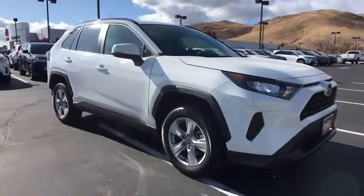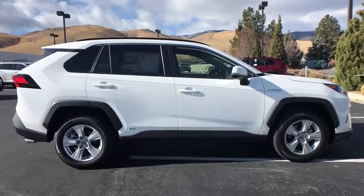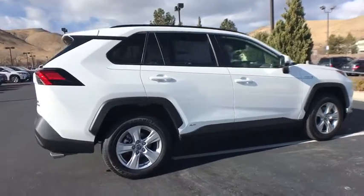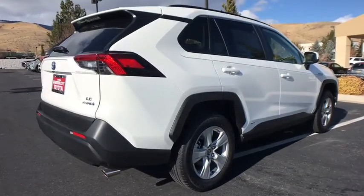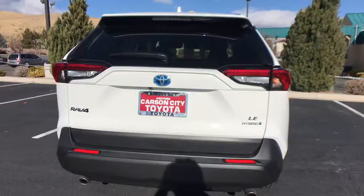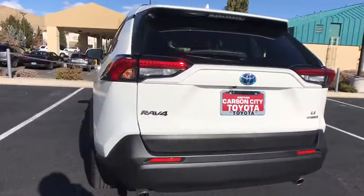Stop by and take a look at the 2020 Toyota RAV4 Hybrid. The Toyota RAV4 Hybrid offers a spacious interior, an abundance of technology, and safety features galore. When pairing all of this with a dynamic exterior, it's not surprising that everyone is talking about this vehicle. Here are some of this vehicle's great options.